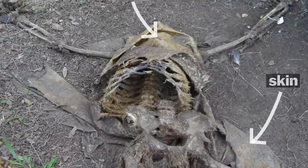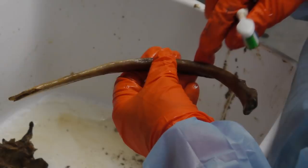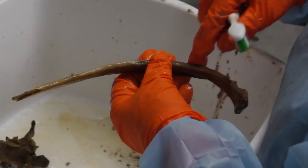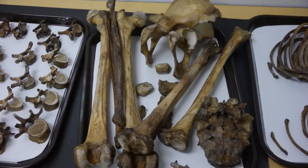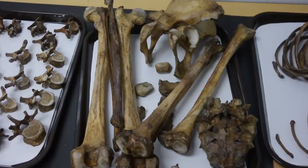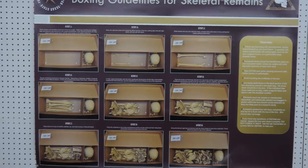Typically the bodies are left out to decompose for six to twelve months. When they come in, researchers boil them and apply detergent to strip away most of the remaining flesh. Then volunteer undergraduate interns clean every single bone with a toothbrush. The smell was actually the strongest inside that lab — it smells like rotting meat, essentially organic substances that have gone bad. After cleaning, the bones get laid out, labeled, and sent to a lab in town where they're boxed up.